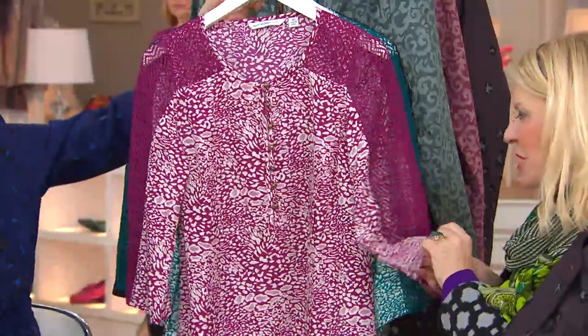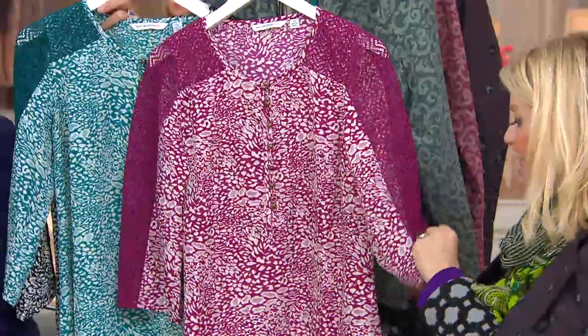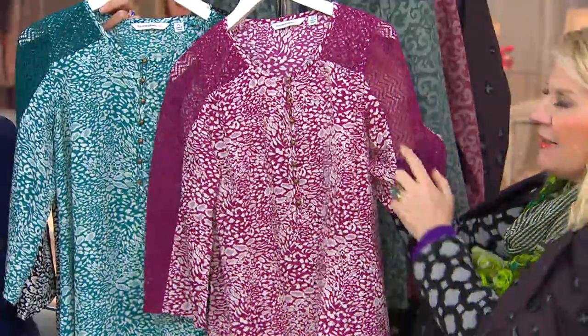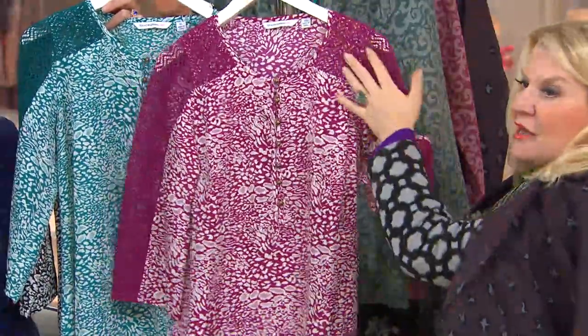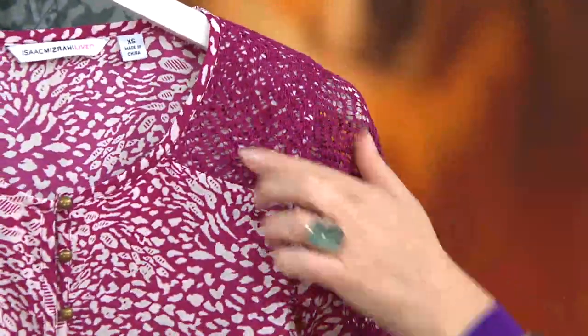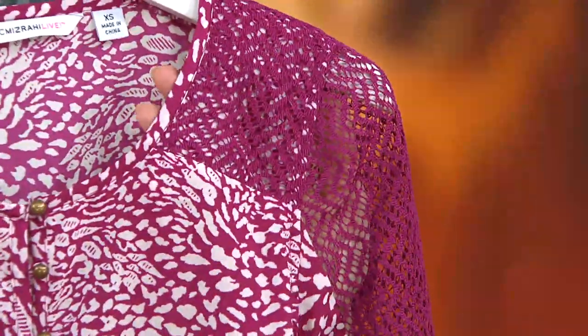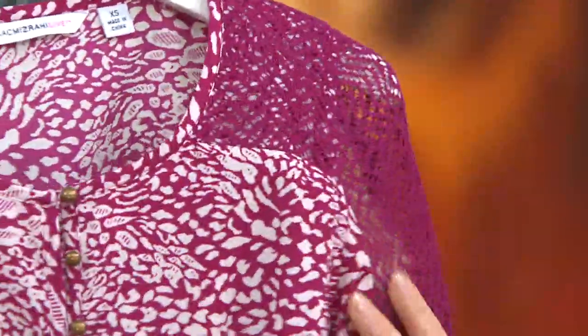Here's the thing about the eyelet sleeve — it gives you that little bit of sheer, that little bit of transparency, so it exposes just a hint of skin. But what Isaac has done so ingeniously is that the top part is fully body-backed, which means it won't show your bra strap. So you won't feel self-conscious about showing your bra.